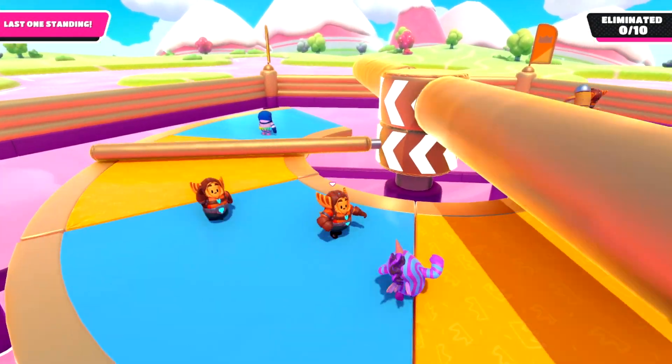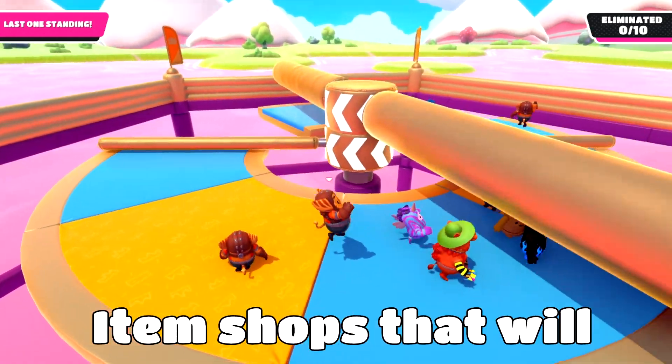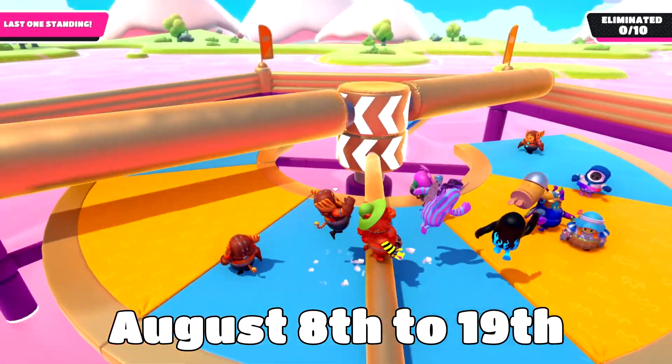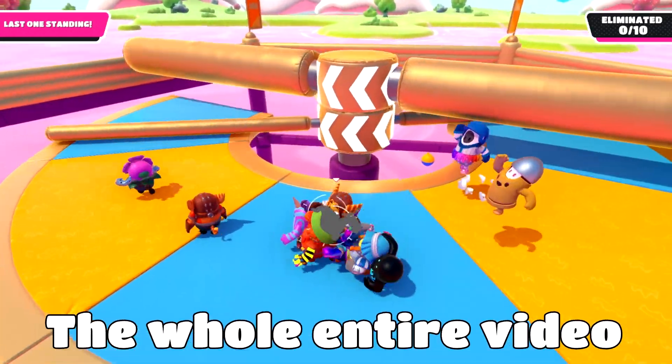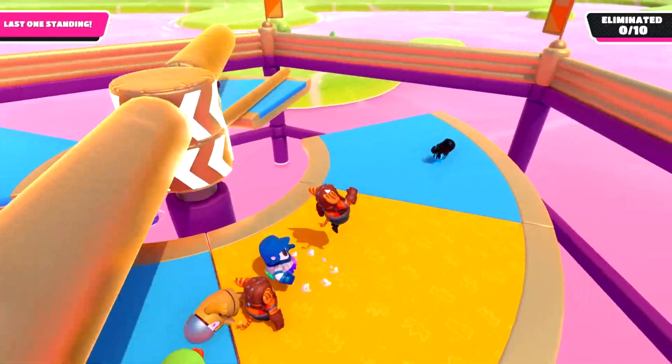What's going on guys, FullerGall here. In today's video, I'm going to be showing you all of the new up-and-coming item shops that will be coming from August 8th to August 19th, so make sure you watch the whole entire video. First, let's take a look at all the item shops that will be coming for these next two weeks.